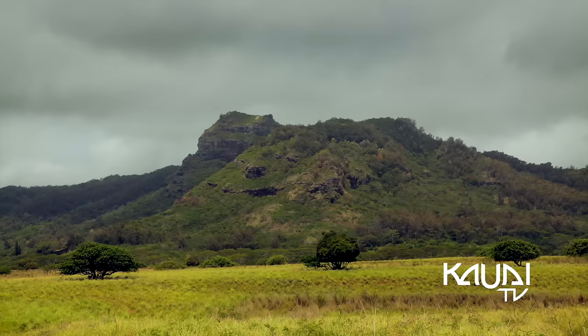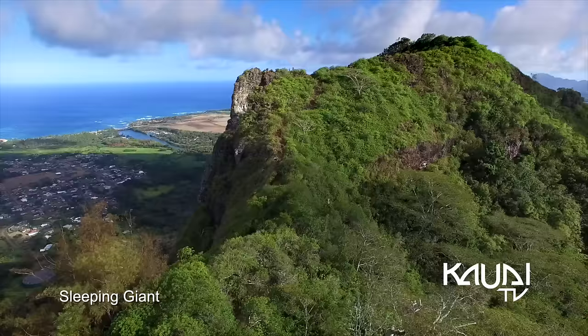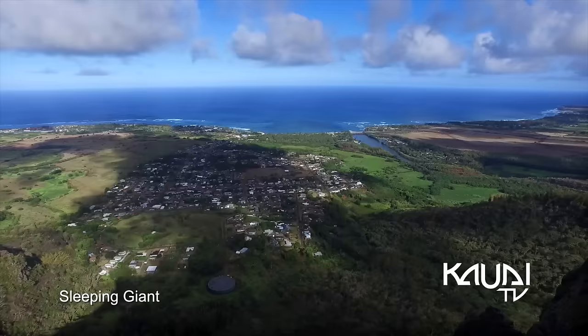The Royal Coconut Coast was originally reserved for the ali'i, or royalty, of the Hawaiian Kingdom. In the distance, you'll see the mythical Nono mountain range, famously known as the Sleeping Giant.